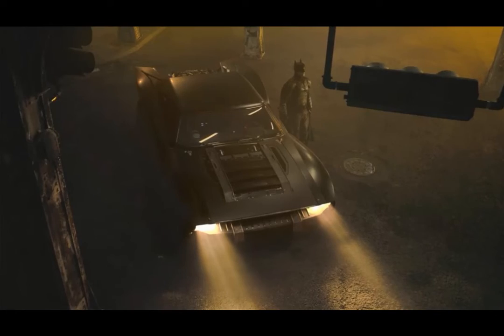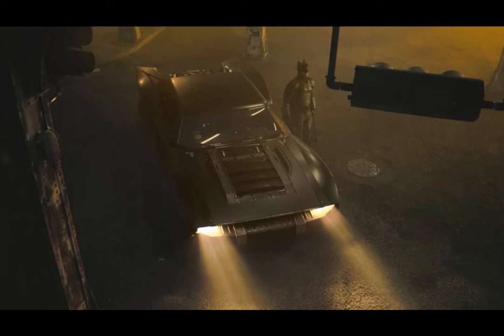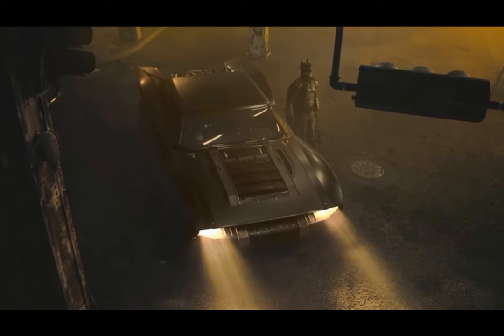We've been getting a lot of leaked photos from Matt Reeves' 'The Batman,' hitting cinemas June 2021. We got a look at the Robert Pattinson suit, we got a look at the Bat Bike, but now we've got a first look at the Batmobile along with another far-away look at Robert Pattinson in the Batman suit.